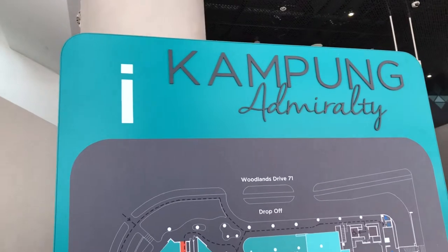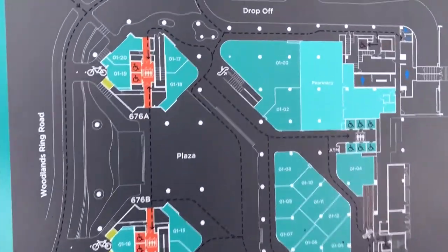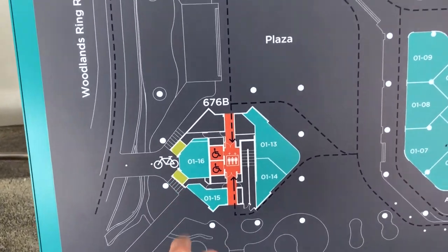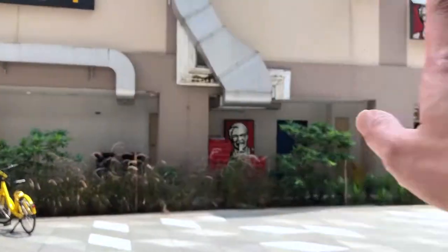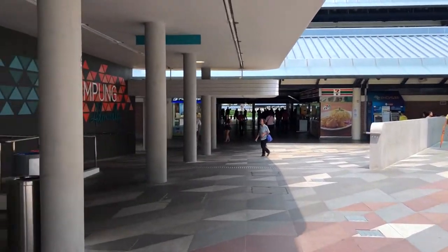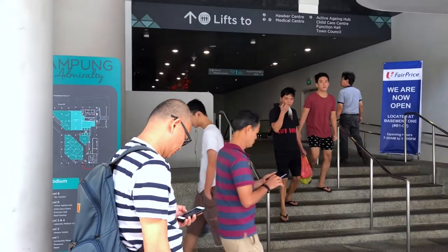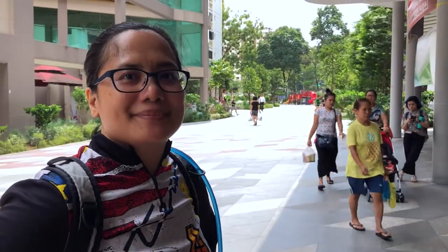We just had lunch at the second floor hawker center. At this building there's one bike parking area near the MRT and two more over here — this is where you register, and the eateries, supermarket and other shops are nearby. The basement connects to the MRT. There's another mall with a McDonald's and KFC, so this whole place is livening up. Not all spaces are tenanted yet, but it's fully integrated — medical center and child care on the second floor — and above us are all the HDB flats.